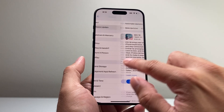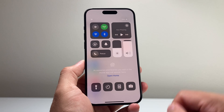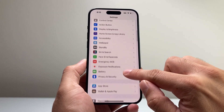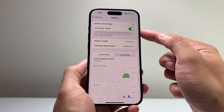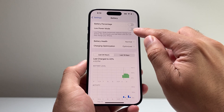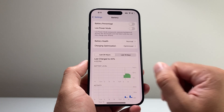Another thing to consider is your phone battery percentage — it's important when doing any update. Make sure your phone is at least 50% charged, or better yet connected to a charger. Also in the Battery settings, make sure Low Power Mode is turned off, as it reduces certain functionality like downloading and installing updates. Have it connected to a power source while updating.